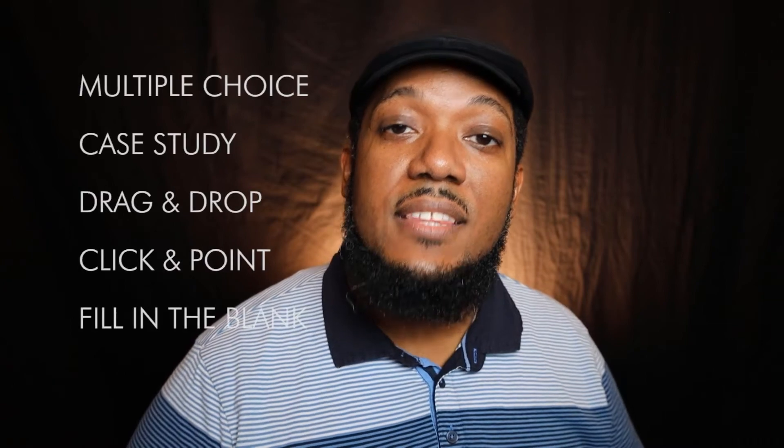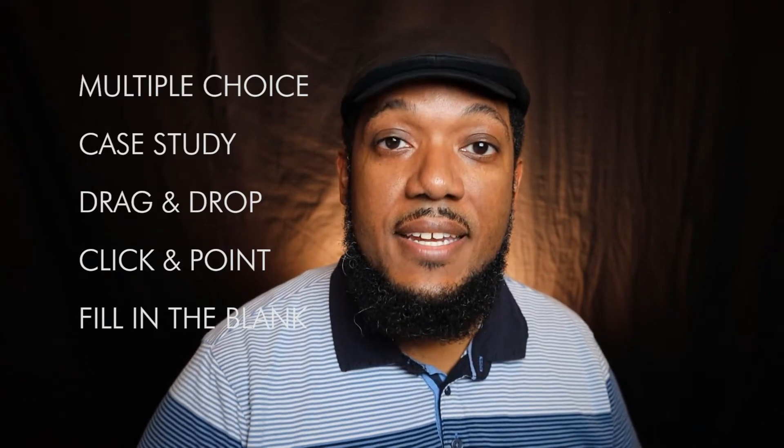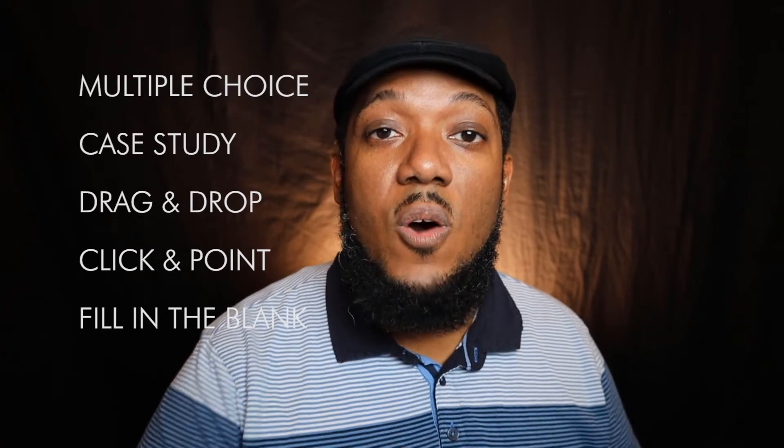Each exam is divided into two areas: multiple choice and case studies. Multiple choice includes click-and-point questions, numerical calculation questions, and select-all-that-apply questions. Be thinking about your strategy for dealing with the various question types. Budget one to two minutes per multiple choice question, and multiply that time for case studies since they take longer.